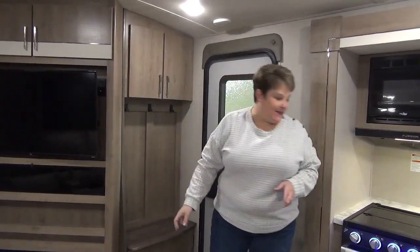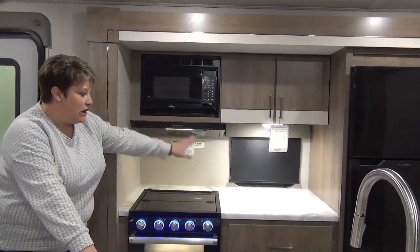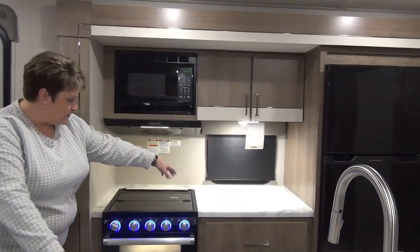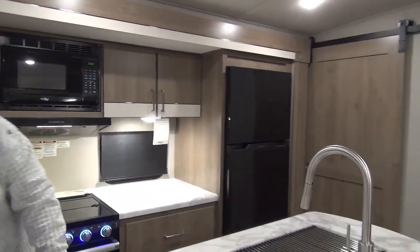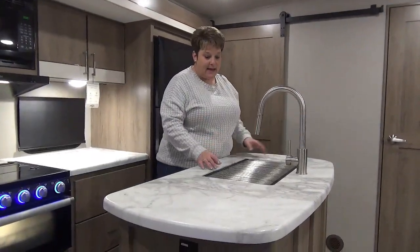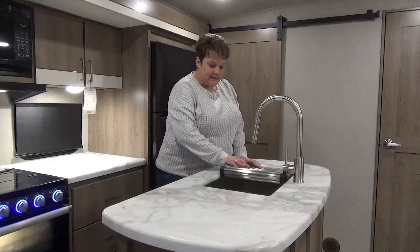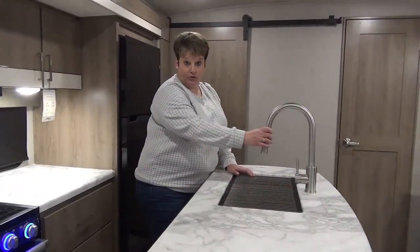Moving along into the kitchen, we've got your three-burner cooktop, oven, and microwave. There's great counter space with plug-ins, and your island kitchen — I absolutely love what they do with the island here. They've got plug-ins on both ends of the island, and a one-piece stainless steel farm sink with a drying rack and residential pull-out faucet.